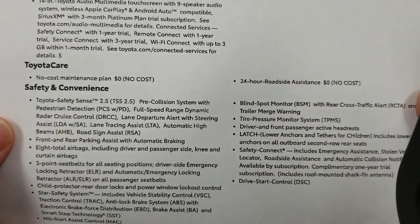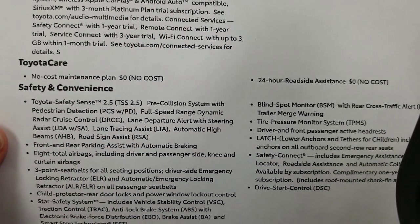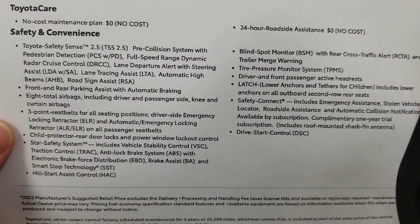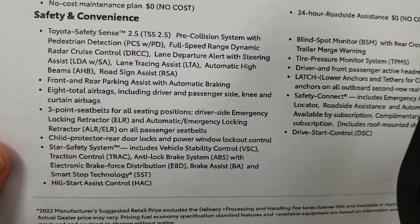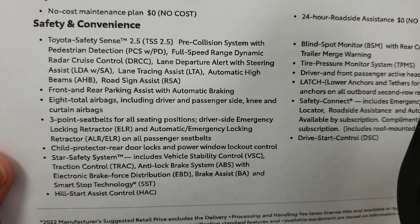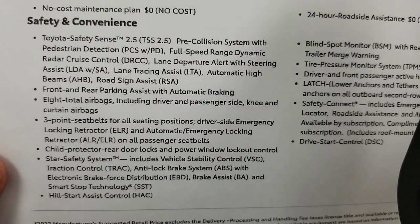Toyota Care is included — no-cost maintenance for the first two years or 25,000 miles, plus roadside assistance. The safety system is Toyota Safety Sense 2.5, the latest available right now. A 3.0 version is coming but only initially in the GR Corolla and is not out yet.